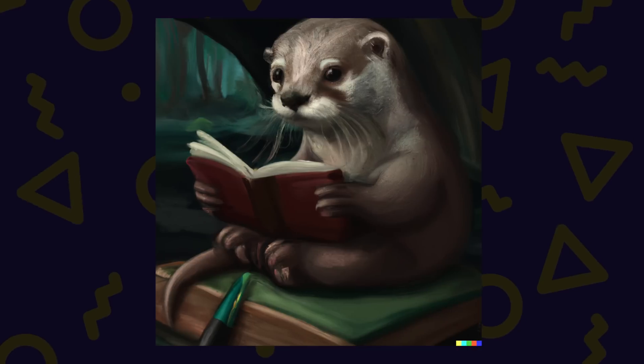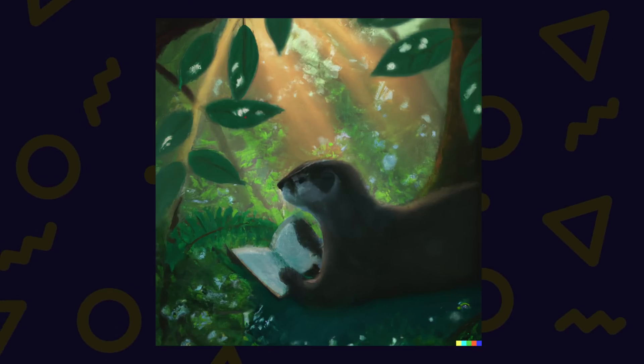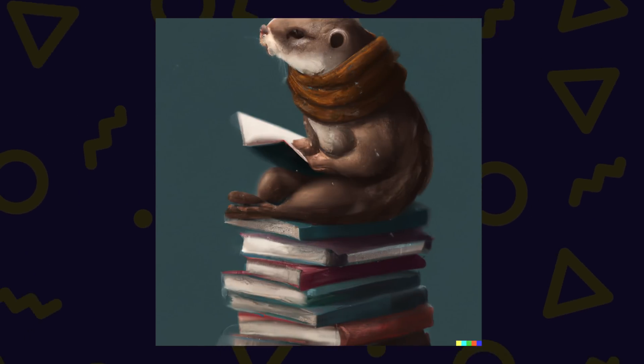DALL-E is not only good for photoreal images — it can also produce some amazing 2D artwork. Here's an otter reading a book, an otter reading a book in the forest as the light peeks through the leaves, or an otter reading a book while wearing a scarf and sitting on top of a pile of books.